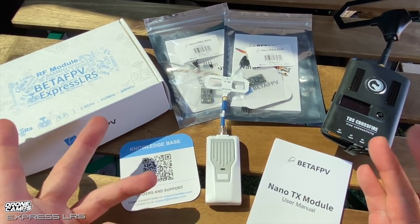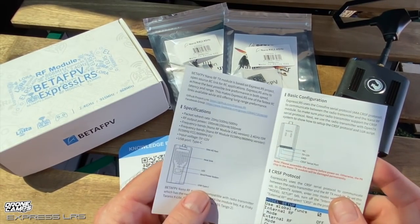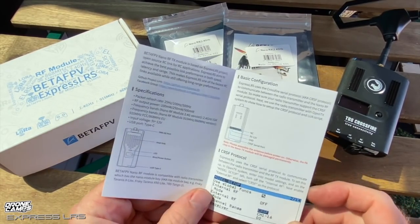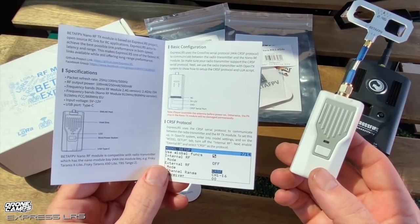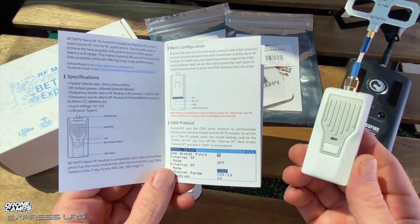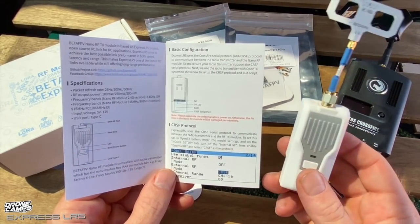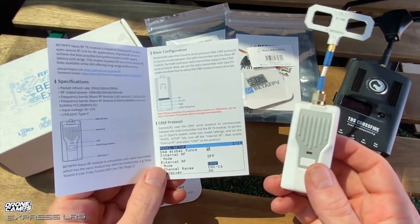This module is LoRa enabled and has Lua scripting support. The manual is very in-depth. It can be set up for external RF using CRSF. It has a power input range from 5V to 12V, making it compatible with the X-lite series, TBS Tango 2, and the X9D. It also has a built-in CRSF serial port.